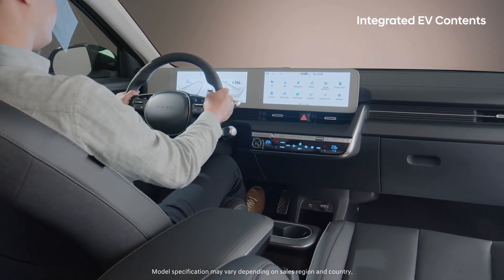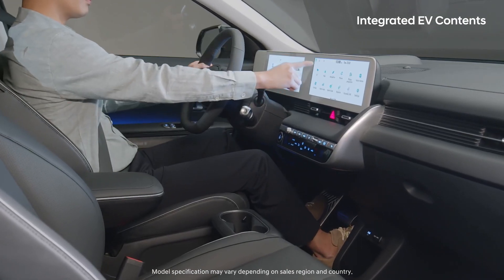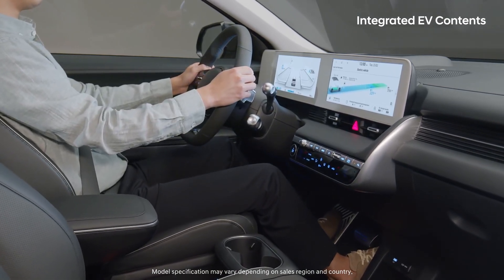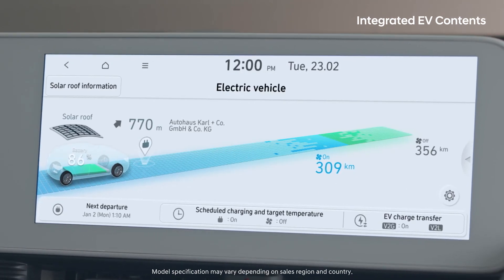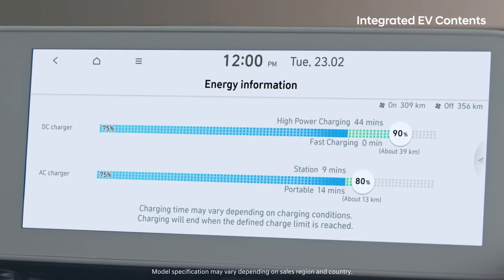For passengers who are yet unfamiliar with EVs, all the contents related to EVs have been arranged together for easy visibility. Click EV on the home screen of the AVNT to see at a glance remaining distance, charging settings, etc.